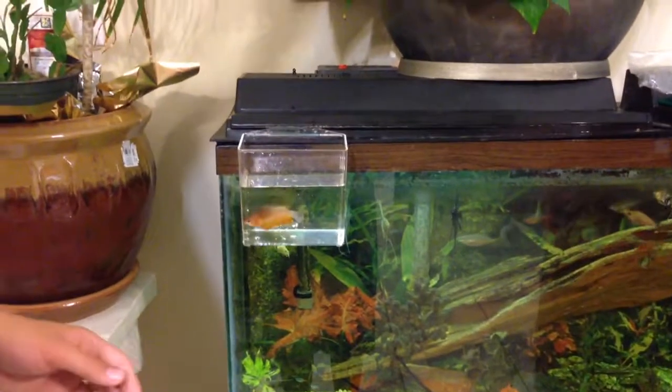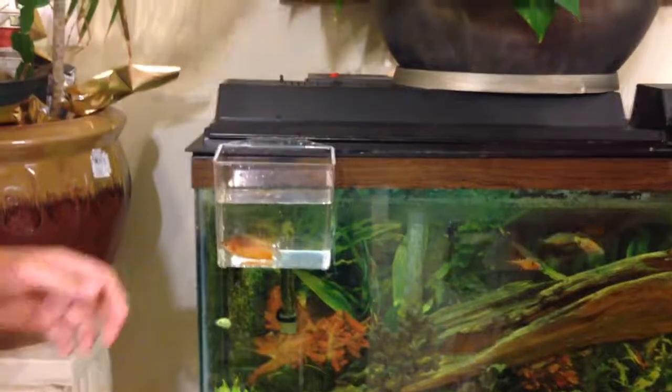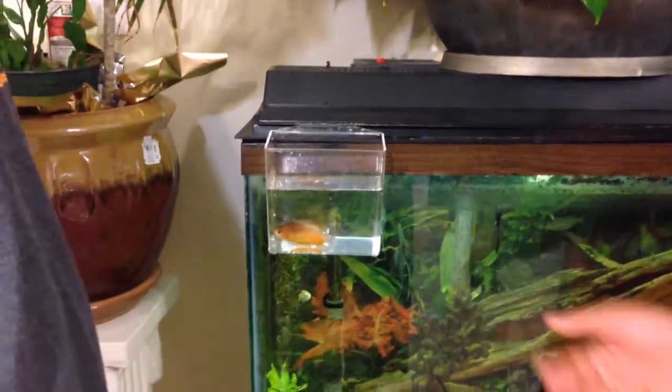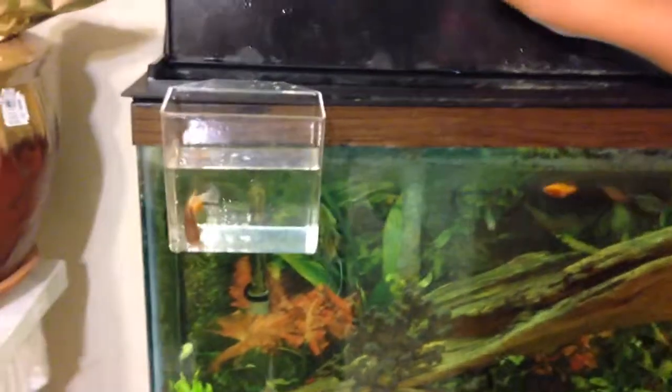Okay, getting a fish, bagging a fish, and how to acclimate. Here's an important step if you want to return your fish or whatever. This here today is a sunset gourami — we're pretending he's sick, but he's actually not. He's going to show you how to bag a fish.